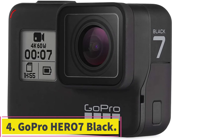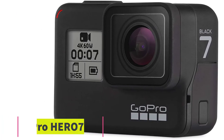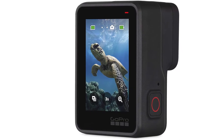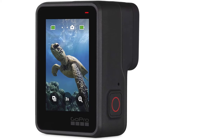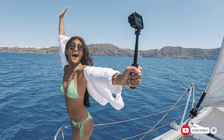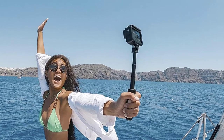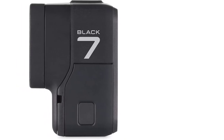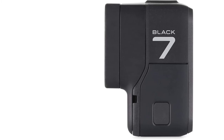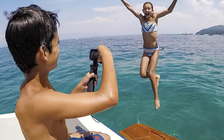At number 4: the GoPro Hero 7 Black. If you're looking to capture 4K video footage without risking expensive DSLRs, there's only one direction to go — the GoPro Hero 7 Black. For its compact size, the camera captures unrivaled 4K video footage at 60 frames per second. Perhaps the best new feature is the HyperSmooth technology, which provides gimbal-like stabilization without the gimbal — and the results speak for themselves, with far less jumpiness and bouncing around.